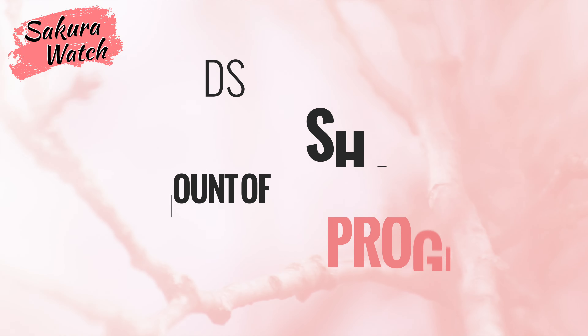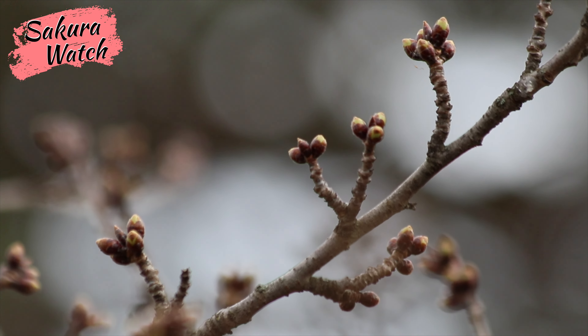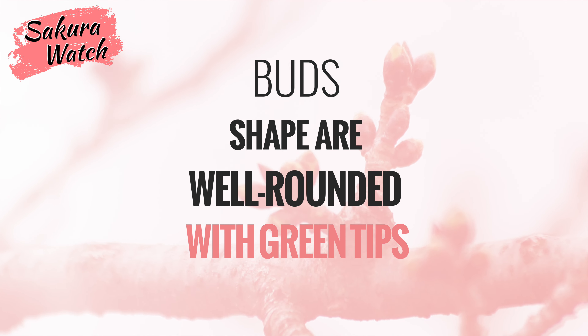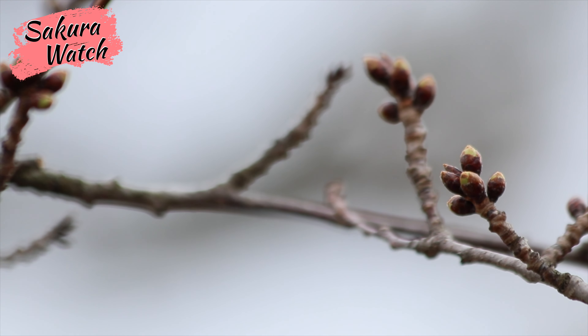I'm happy to see the trees are showing great progress so far. Our winter has avoided any truly damaging or extreme temperature stresses, which has helped the blossom buds develop very well. I've seen plenty of well-rounded buds with green tips already poking through, as you can now see through some of the photos captured today.